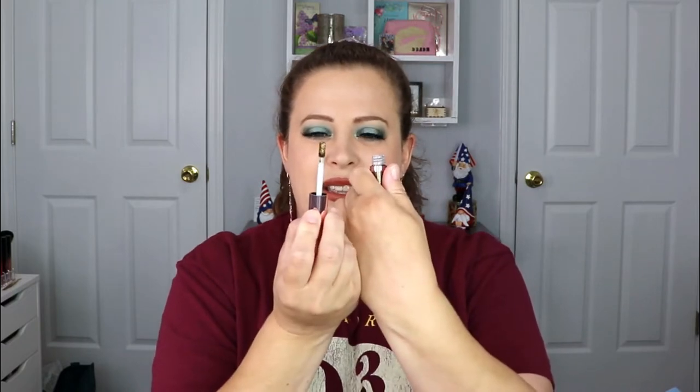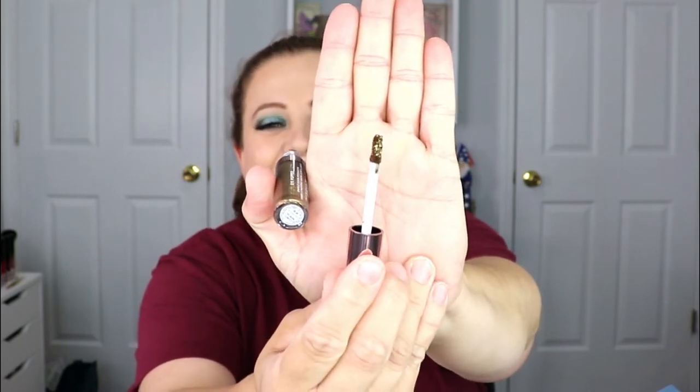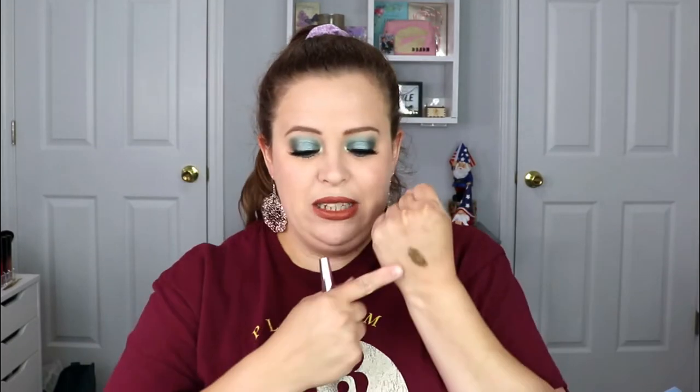You open it up and it has a little doe-foot applicator. The color is really pretty, it definitely sparkles. I have a lot of the Stila glitter eyeshadows — I think those are amazing — and it kind of reminds me of that, just on a lower scale.